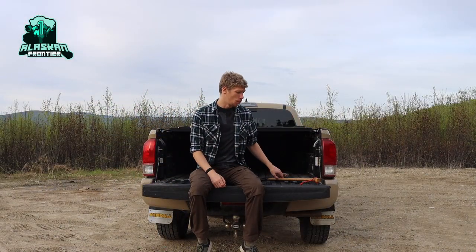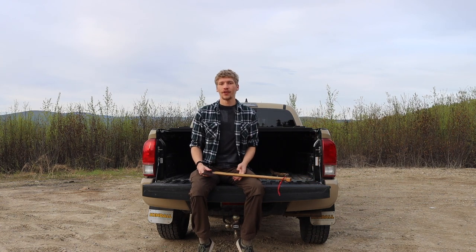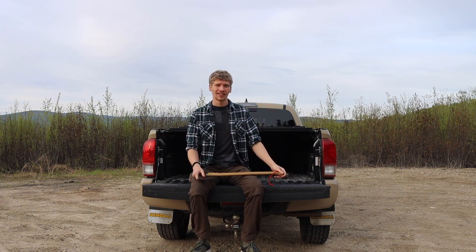In this video we're going to be talking about why every bushcrafter that really is worth their salt needs a good, expensive bushcrafting axe.